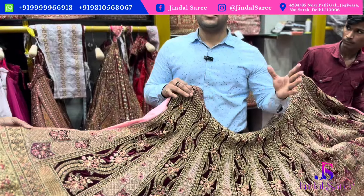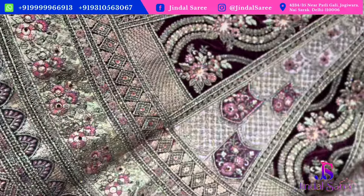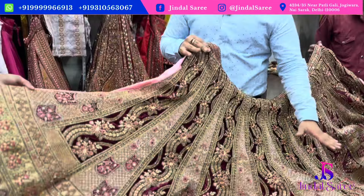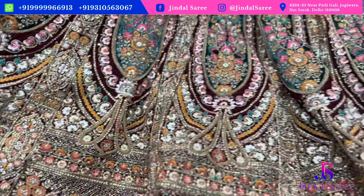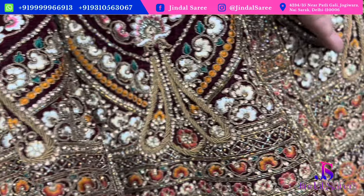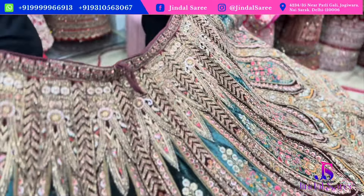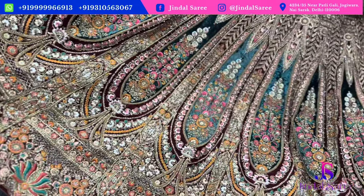Our bridal range starts from ₹6,000 and goes up to ₹50,000. We have beautiful designs and offer shop visit as well as online video call facility. We have a good variety with double dupatta options, beautiful design you can see — including double carry design with handwork in a very beautiful piece.